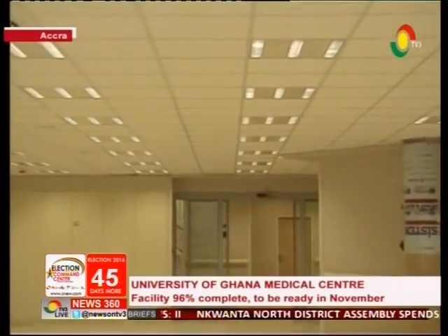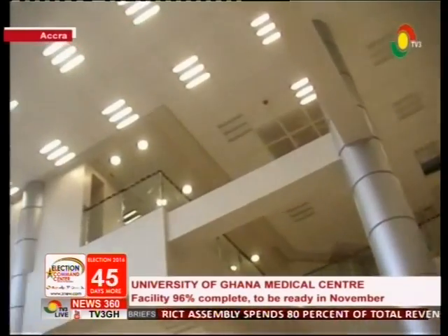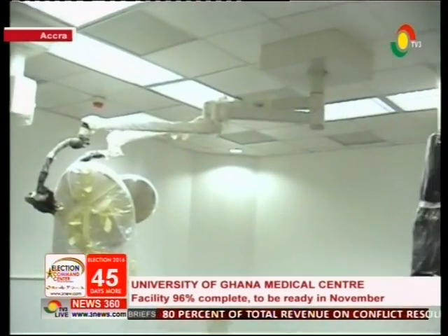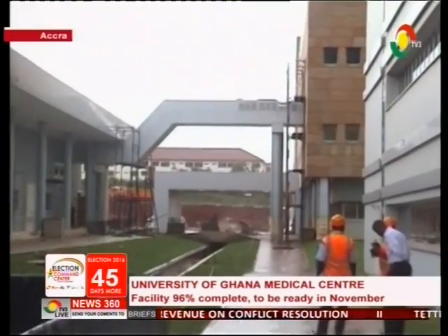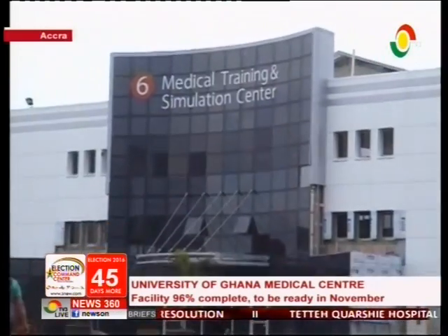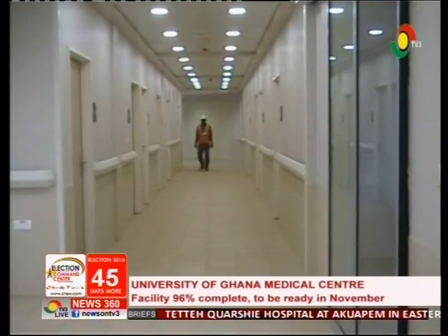The $217 million project has eight buildings made up of emergency and imaging centres, operating theatres and research laboratories, an orthopaedic in-patient building for internal medicine and surgical, a maintenance and logistics building, a staff accommodation, and a medical simulation centre for students and specialists to receive hands-on training.